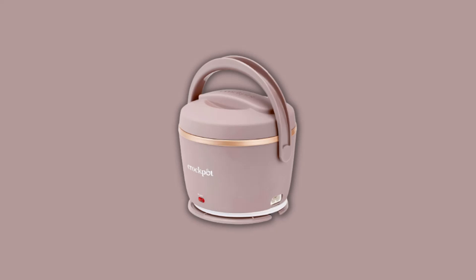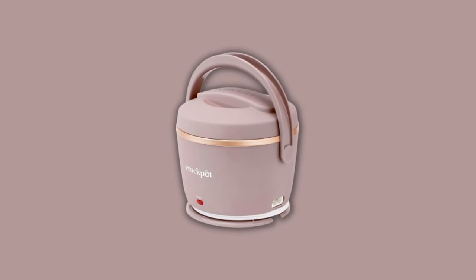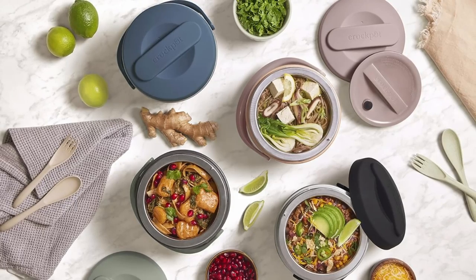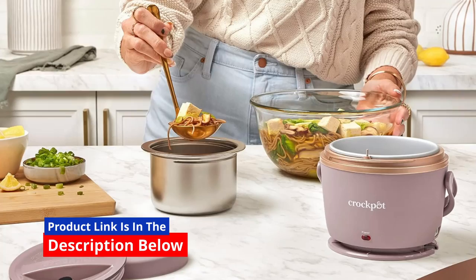No more hunting for the nearest microwave or settling for cold, uninspiring lunches. With this food warmer, your meals are just the right temperature and ready when you are. Click the link in the description below to see the full product specifications.